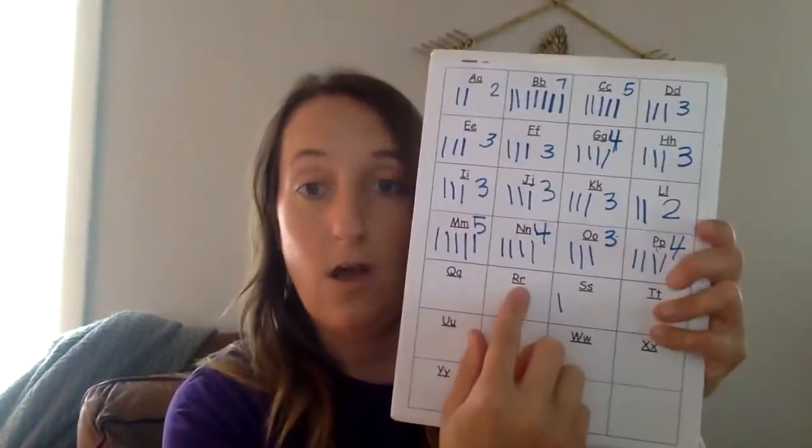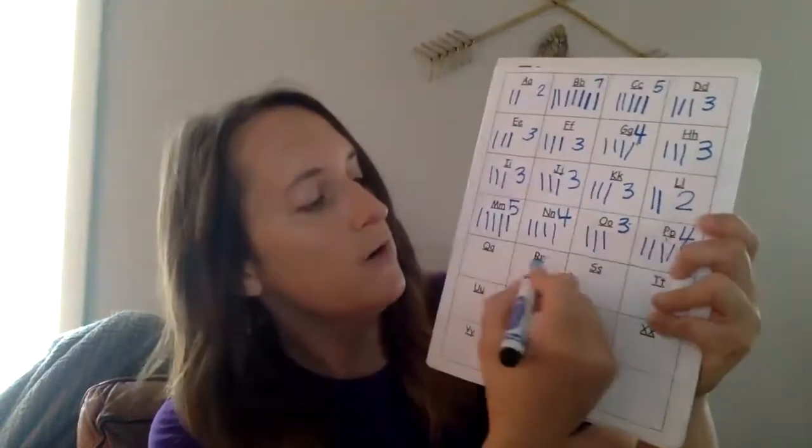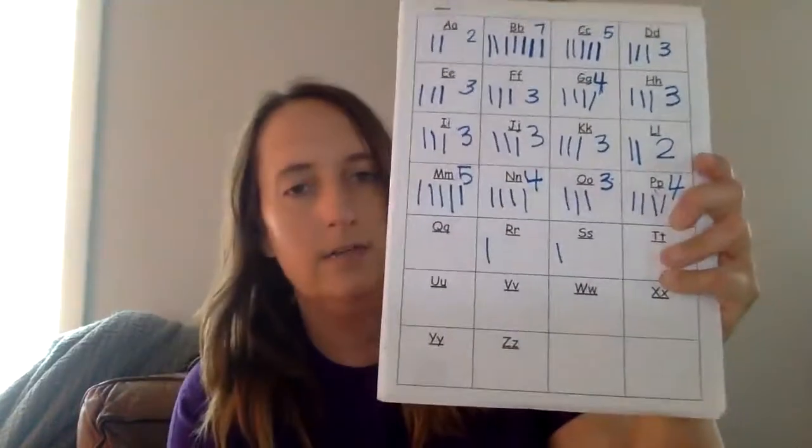Here's our next one. This is a ring. Say that word and listen — what does your voice do at the beginning? R, R, R — ring. That is the letter R. R for ring.